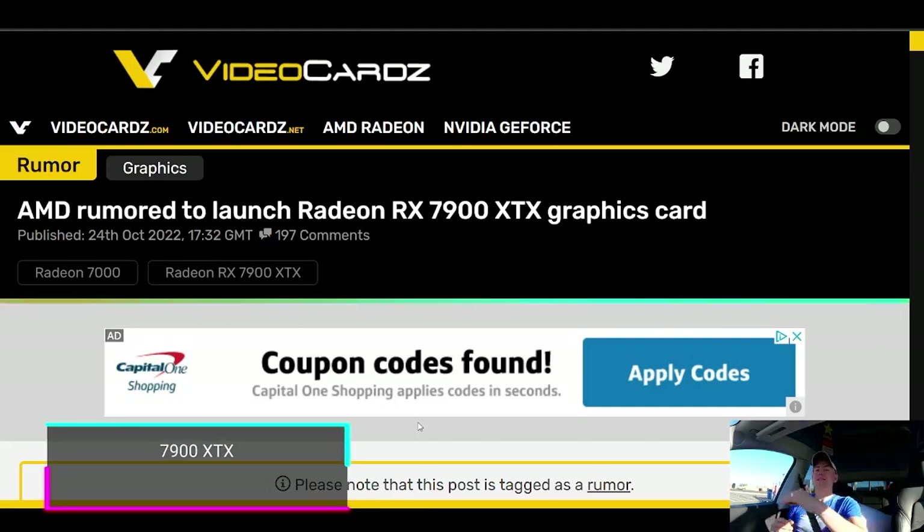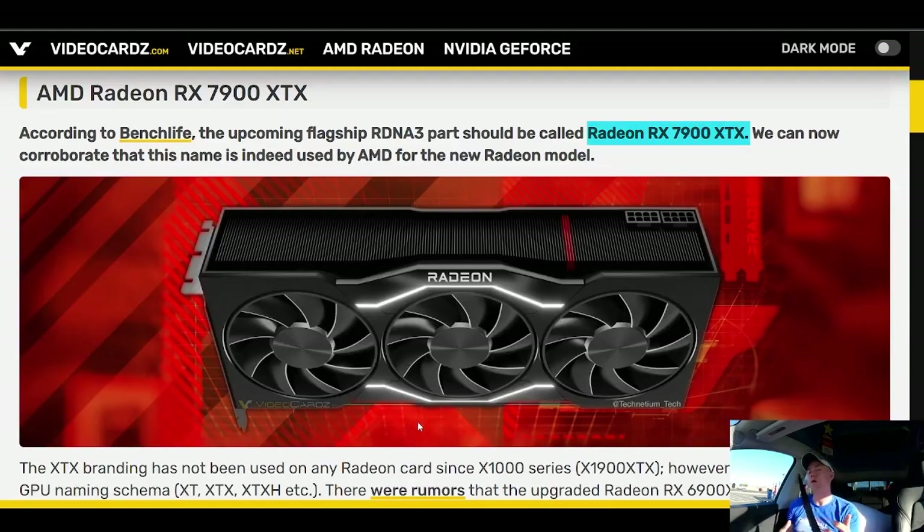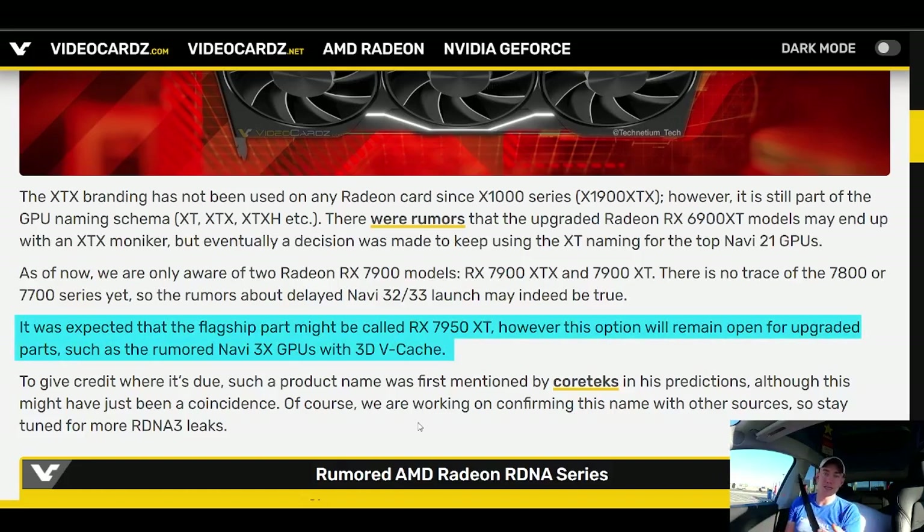We're now getting reports that AMD's fastest GPU expected out of the next generation, the RX 7900 XT, might actually have a faster older brother. Video cards reporting that sources are talking about an RX 7900 XTX, which is going to be a higher-end version of the Radeon 7900 XT, possibly to start competing with the RTX 4090. Speculation is that AMD might be reserving the 50 moniker for GPUs built on a different setup, like 3D V-cache on the actual GPU die.